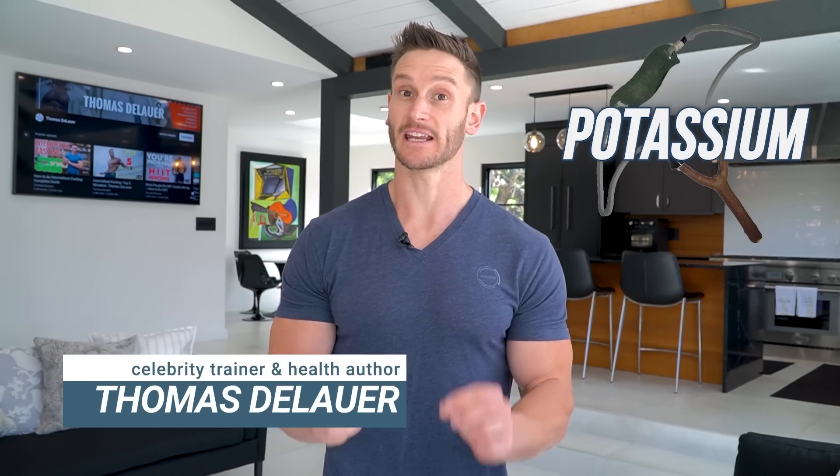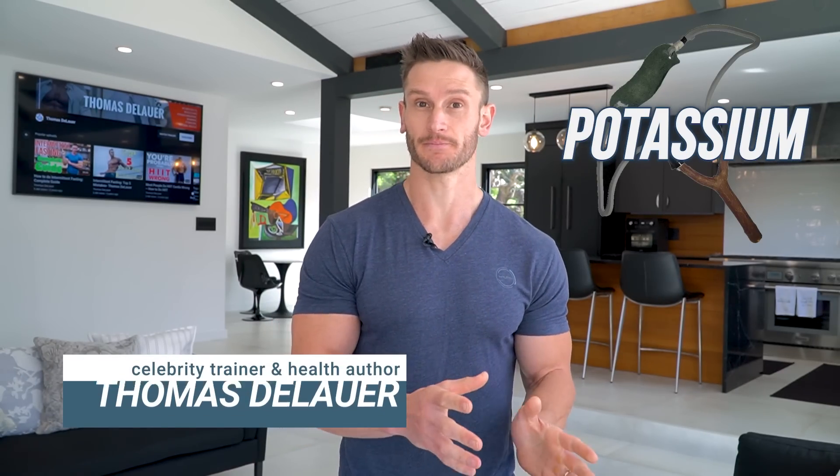Potassium is like a slingshot within your nervous system. When you send what is called an action potential — the potential to move from your brain to any part of your body — it is a relationship between sodium and potassium that allows this to happen. Sodium enters into a cell, and then potassium pulls it back out and releases it again. That's the simplest way to explain it.